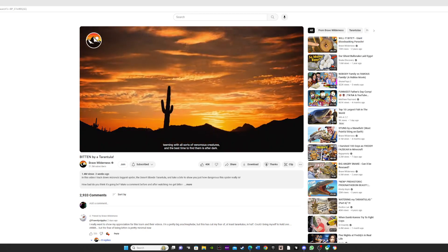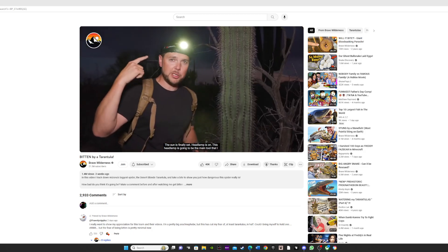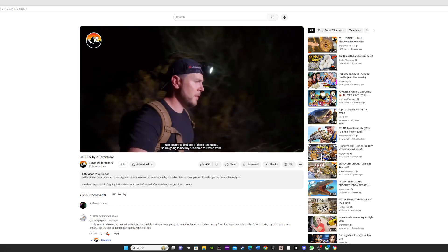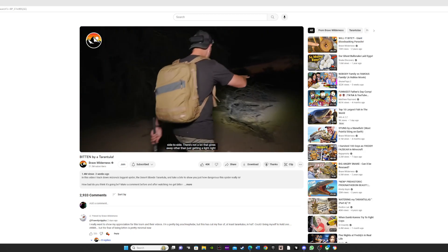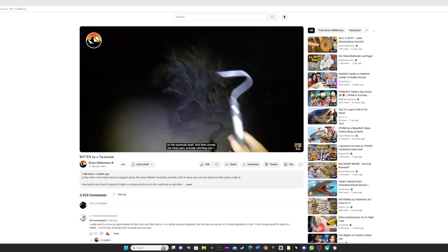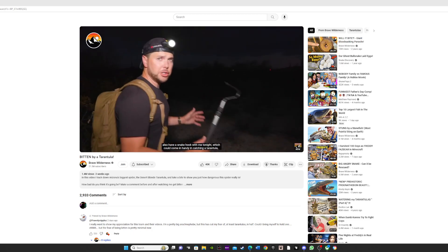This desert is teeming with all sorts of venomous creatures, and the best time to find them is after dark. The sun has finally set, headlamp is on. This headlamp is going to be the main tool I use tonight — sweeping from side to side. There's not a lot to give away other than getting the light right on the tarantula itself. I also have a snake hook with me tonight, which could come in handy catching a tarantula.